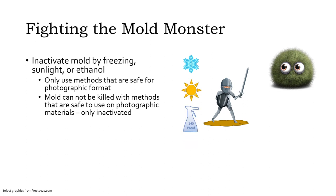It's important to only use methods that are safe for a particular photographic format. If your photographs aren't on the do-not-freeze list, your best choice is to pop them in a super cold freezer for a few weeks. Otherwise, you can dry them in the sun — remembering that sunlight will also cause fading and accelerated aging — or after careful testing in an inconspicuous corner, spray them with a mixture of 70% ethanol and 30% purified water before drying.